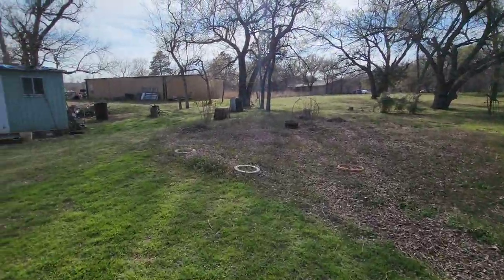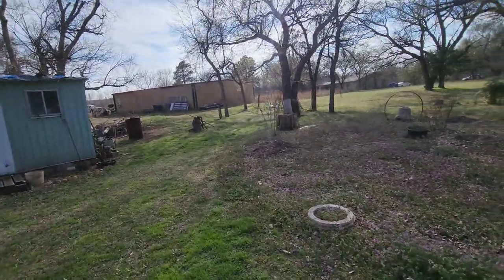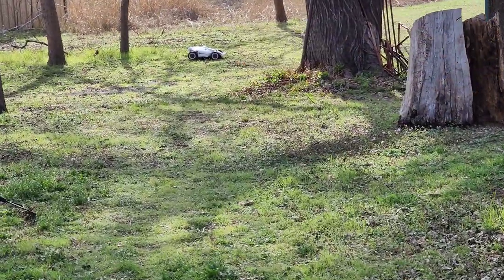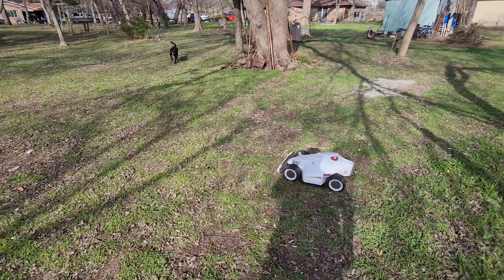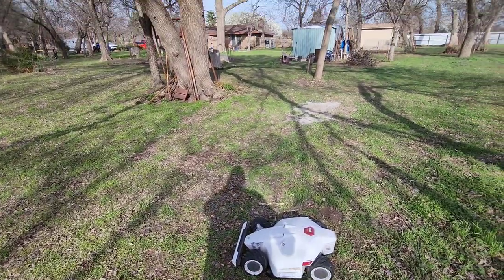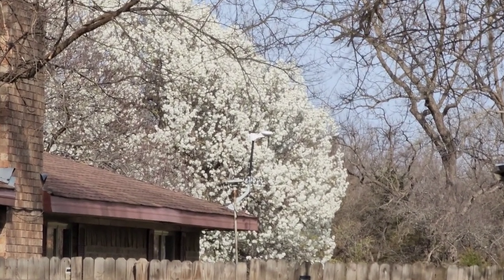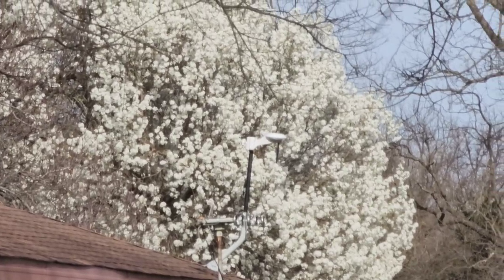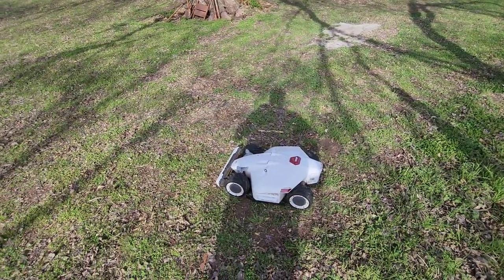Here we are at mom and dad's. Now I just got to find this thing. There it is — it has stopped way back here. It does have direct line of sight of the RTK from here. If you look way back there, blending in with the tree in the front yard, you can see the RTK. So it does have a direct line of sight.